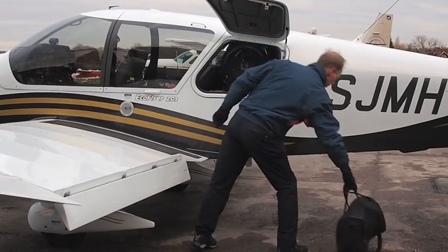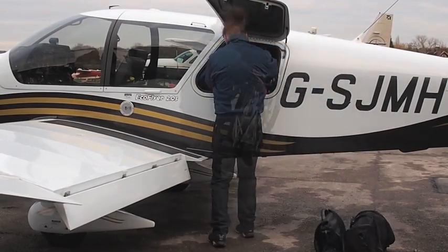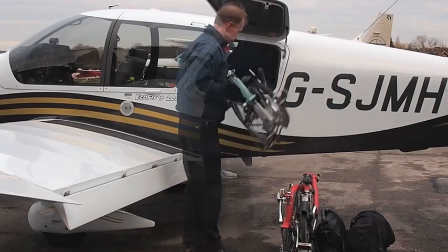Luggage for four, or luggage for two plus a pair of Brompton bicycles — and with room to spare. Who needs a taxi?